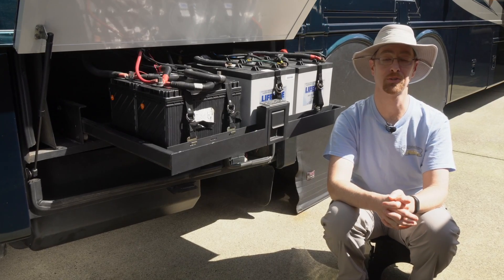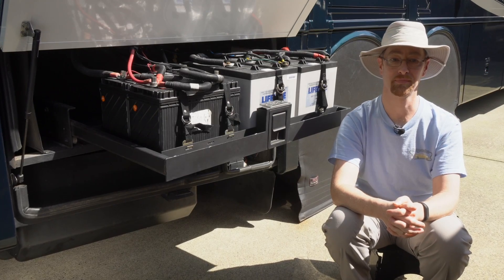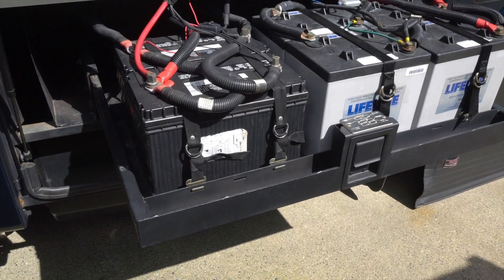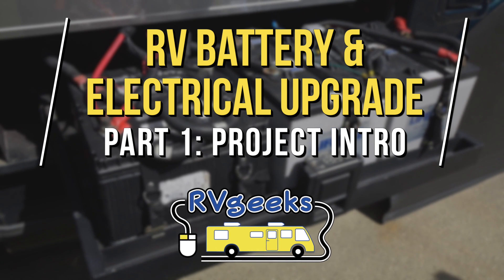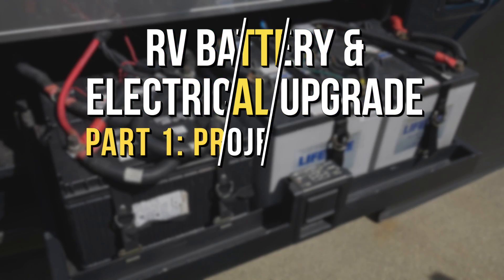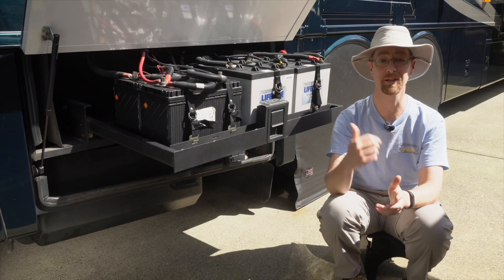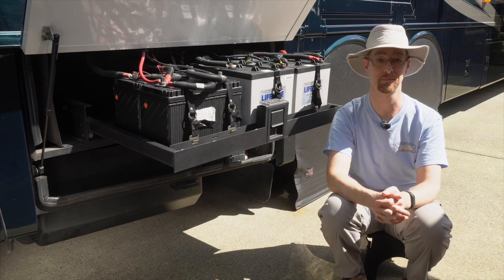We're about to tackle a major upgrade to our electrical system and wanted to give you an overview of what's coming. Our current batteries are about seven years old and they've gotten to the point where it's definitely time to replace them.